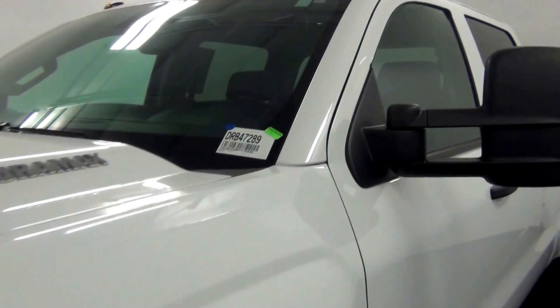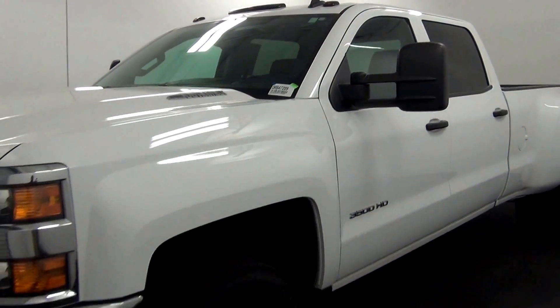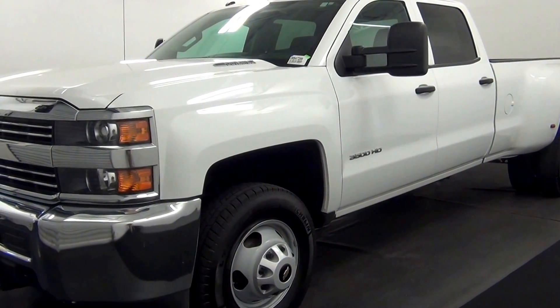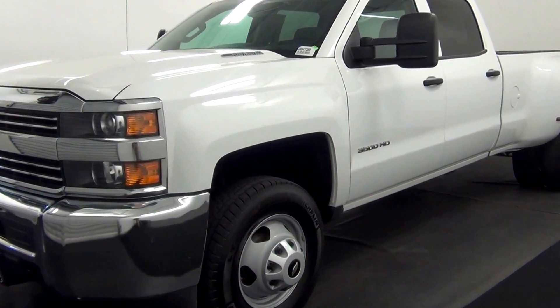Welcome. Today we're going to do a walk around a 2015 Chevy Silverado 3500, stock number DRB47289.